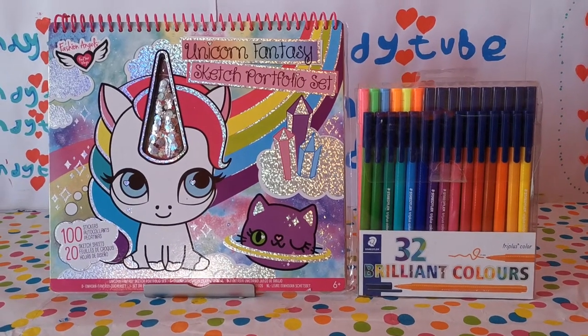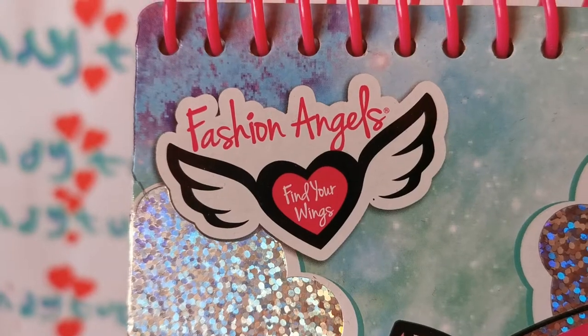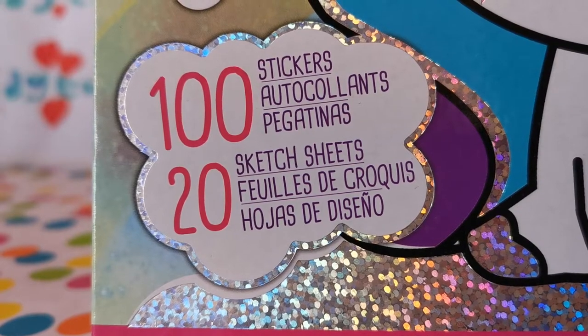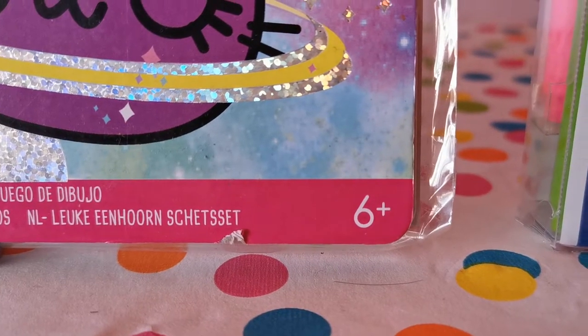Hey everyone, welcome back to CandyTube. Today we're doing a 2-in-1 review on the Fashion Angels Find Your Wings Unicorn Fantasy Sketch Portfolio Set. This book contains 100 stickers and 20 sketch sheets, and this book is for ages 6 and up.